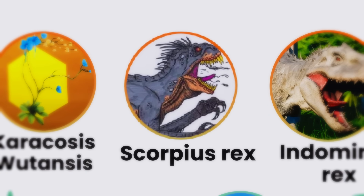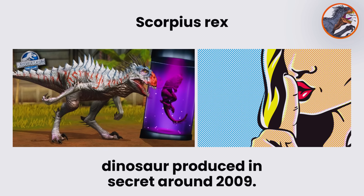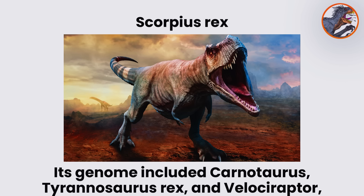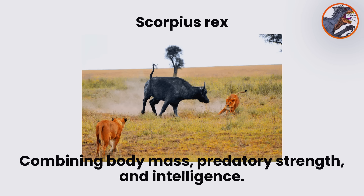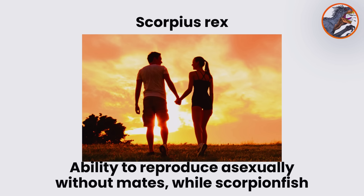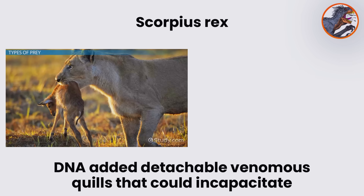Scorpius Rex. Scorpius Rex, designated E750, was the first hybrid dinosaur produced in secret around 2009. Its genome included Carnotaurus, Tyrannosaurus Rex, and Velociraptor, combining body mass, predatory strength, and intelligence. Tree frog DNA introduced rapid growth and the ability to reproduce asexually without mates, while scorpionfish DNA added detachable venomous quills that could incapacitate prey or rivals.